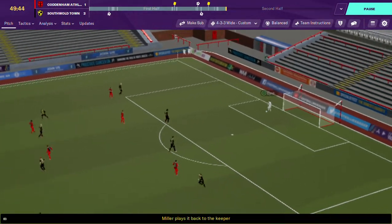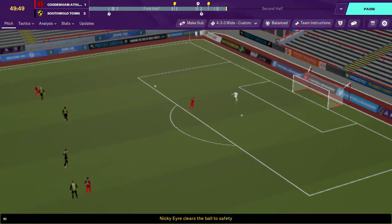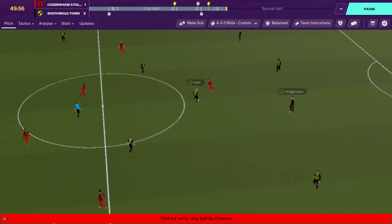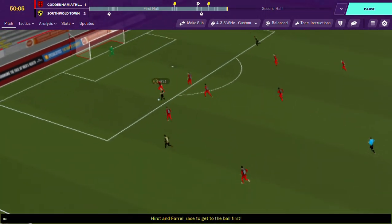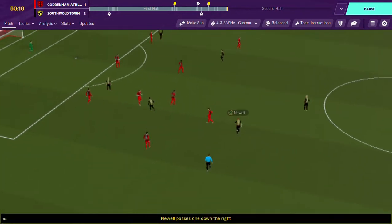And it's Miller. If we get a penalty this game I'm going to put him as the taker, because I think he deserves a chance. It wasn't his fault that he had to foul the defender and give away that penalty - it was the midfielders standing around doing nothing that put him in that situation.